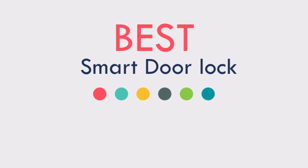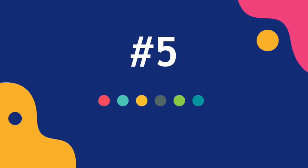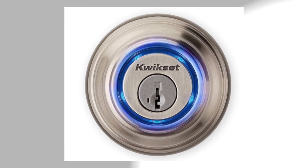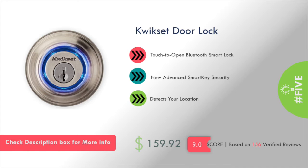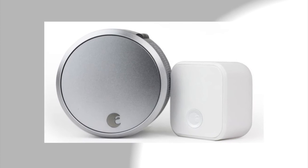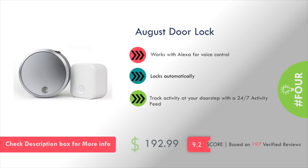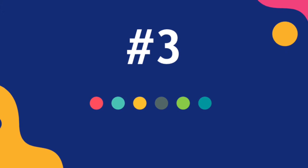At number five: Quickset Smart Door Lock. This product will cost you around $159. At number four: August Door Lock, and this product will cost you around $192.